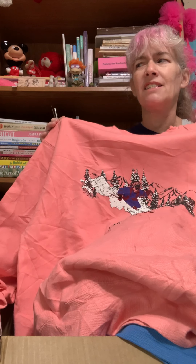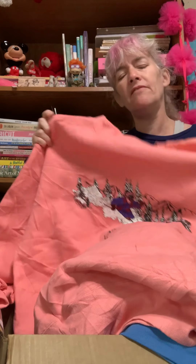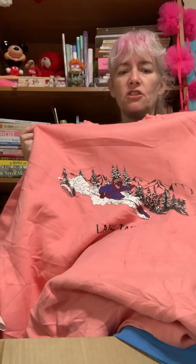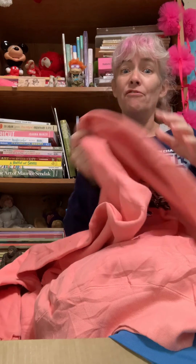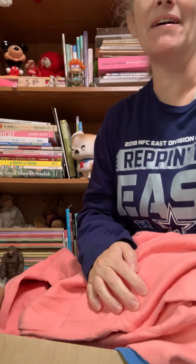Check back with us in about a week to see our Goodfair try-on haul. Thank you, bye-bye!